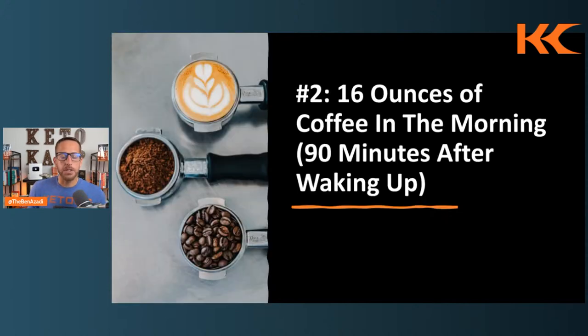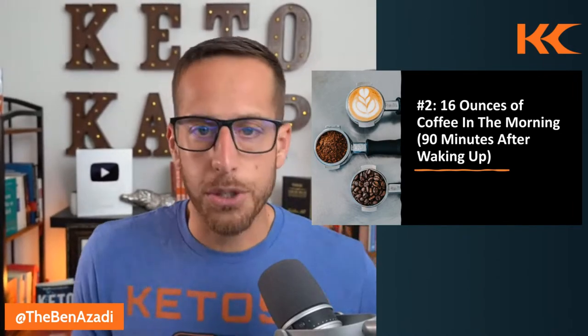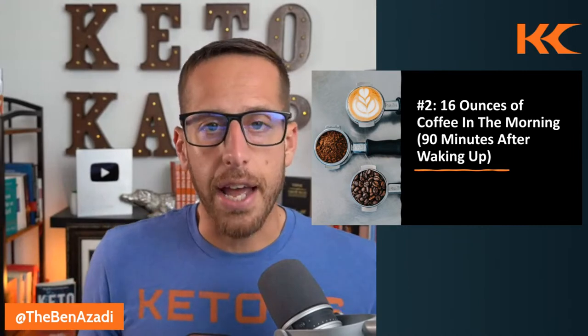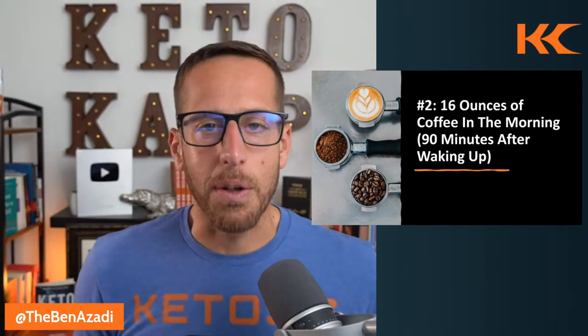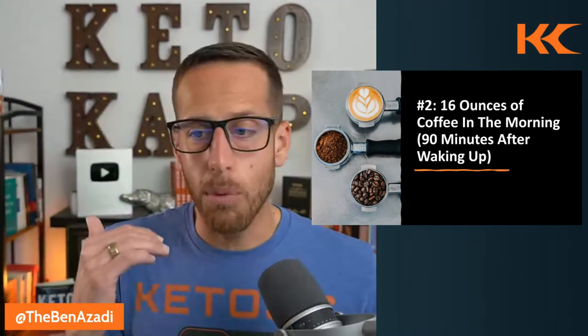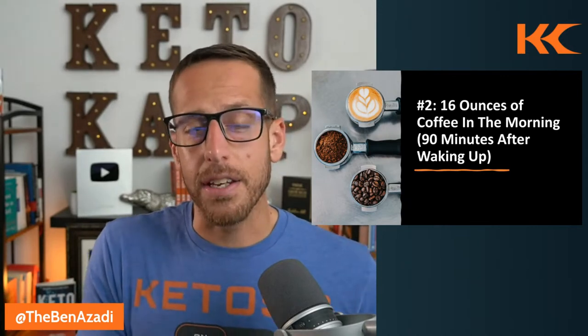The second tip is to have 16 ounces of coffee in the morning, 90 minutes after waking up. When you wake up, you have higher cortisol levels — this is part of your circadian rhythm. Cortisol is way more powerful than caffeine, so if you have caffeine first thing in the morning, it's pretty much rendered useless. You won't experience the benefits and you'll reach for more coffee later in the day. When you wait 90 minutes, cortisol naturally declines and then you maximize the benefits of that caffeine.